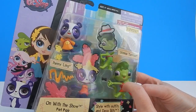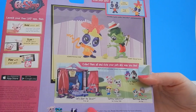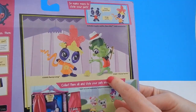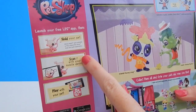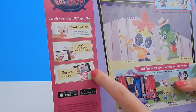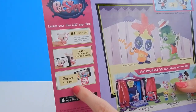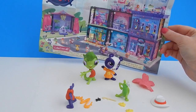Let me show you the back of the packaging. Here you can see Penny and Vinnie on stage, and some of the other toys in the series. On the back they also have information that you can download the Littlest Pet Shop app for your phone, and if you scan in your pet it'll actually come up in the app — so we'll maybe have to try that sometime. Alright guys, I can't stand it any longer, so let's get these guys open!